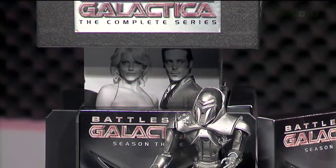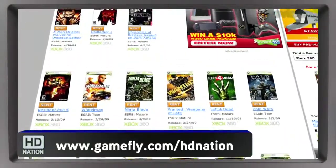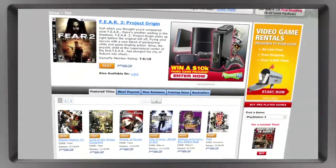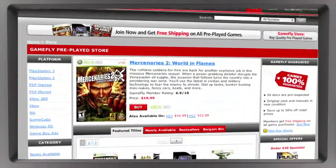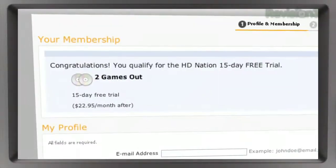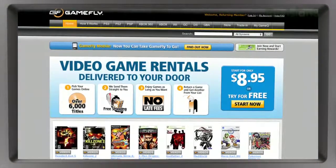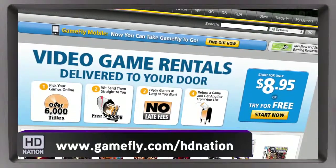Let's take a moment to thank one of our sponsors, Gamefly — the largest online video game rental service. They offer over 6,000 new and classic titles across all consoles and handhelds. Rather than spending $50 buying a game that turns out to be not so good, you can pay $16 a month and rent one to four games at a time. Keep them as long as you like; no late fees, no due dates, free shipping. If you really like the game, click Keep It on the Gamefly website and the game is yours at a discounted price — they'll even mail you the case and manuals free of charge. As an HD Nation fan, score a two-week free trial at Gamefly.com/HDNation. Some restrictions apply; please see the site for details.